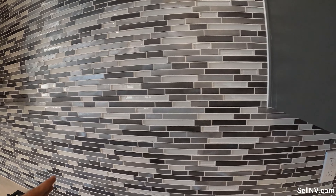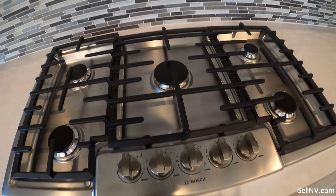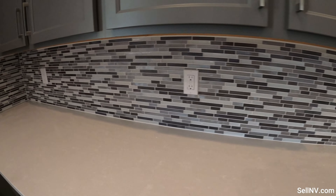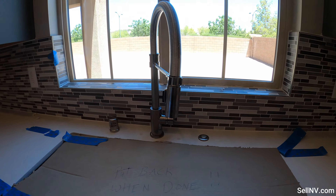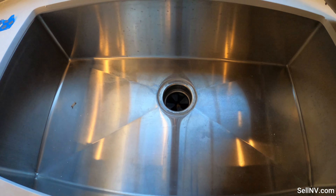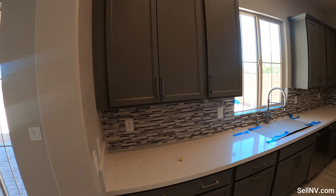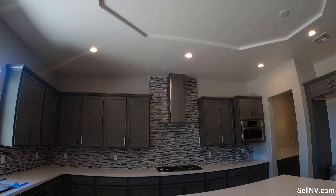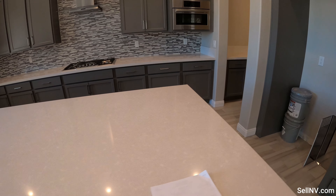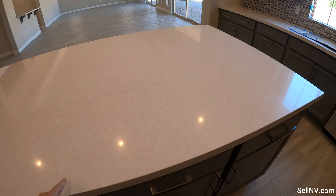Nice backsplash, and we have five burners. Here's our sink — it's a Kohler brand undermount sink. Beautiful gray cabinets, and this looks like about a two-inch thick kitchen island.